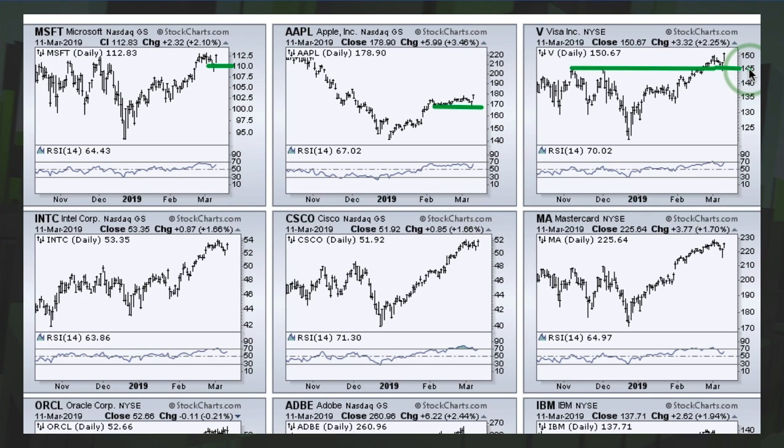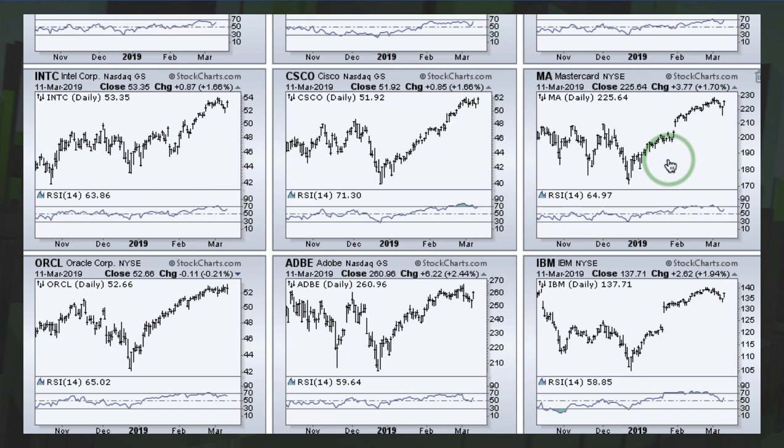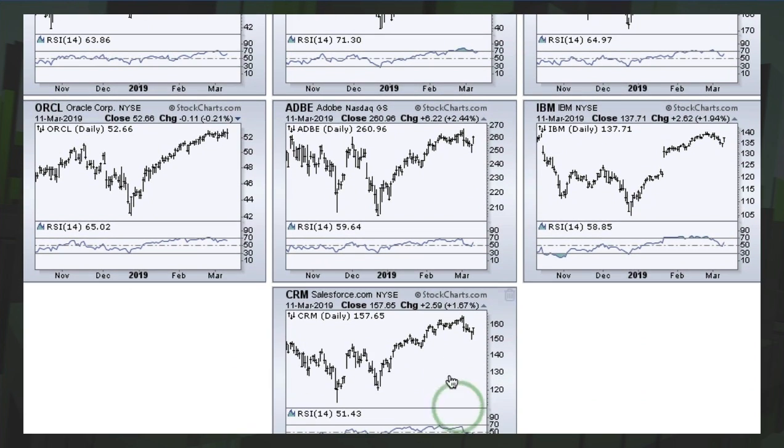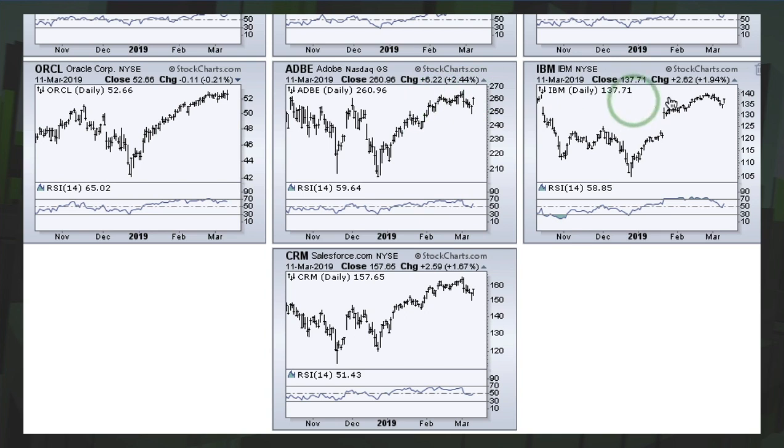When looking at sector SPDRs you have to watch the top stocks because they dominate the ETF. Scrolling through the other XLK holdings, Intel is stalling out a little, Cisco stalling, MasterCard as well, Oracle stalling but hitting a new high, Adobe stalling, as is IBM. Salesforce.com is at the bottom. We have actually been correcting since the latter part of February, moving largely sideways since then.